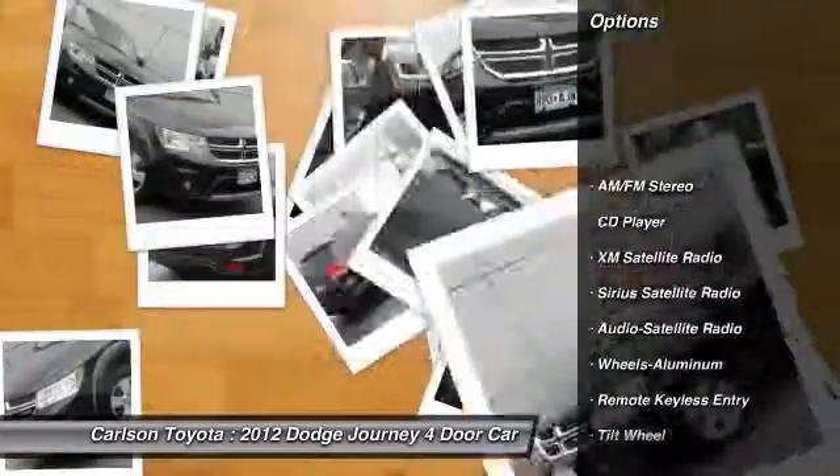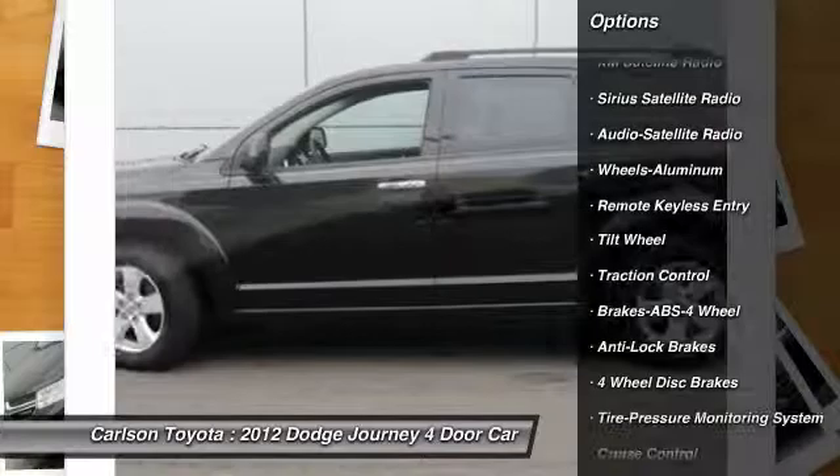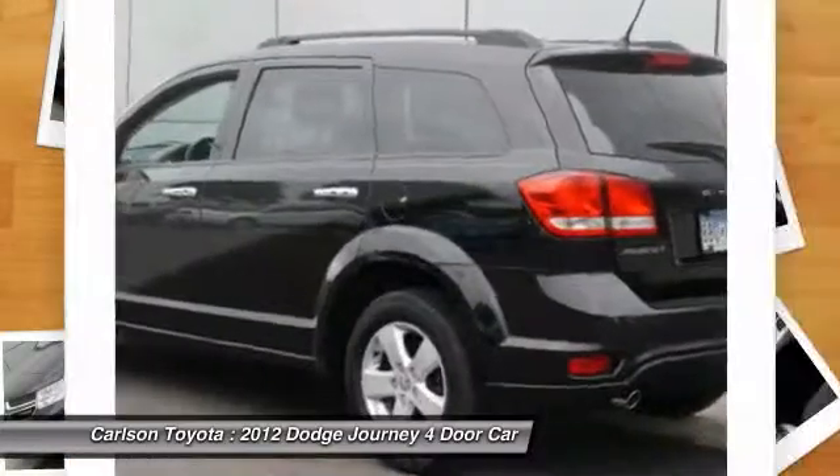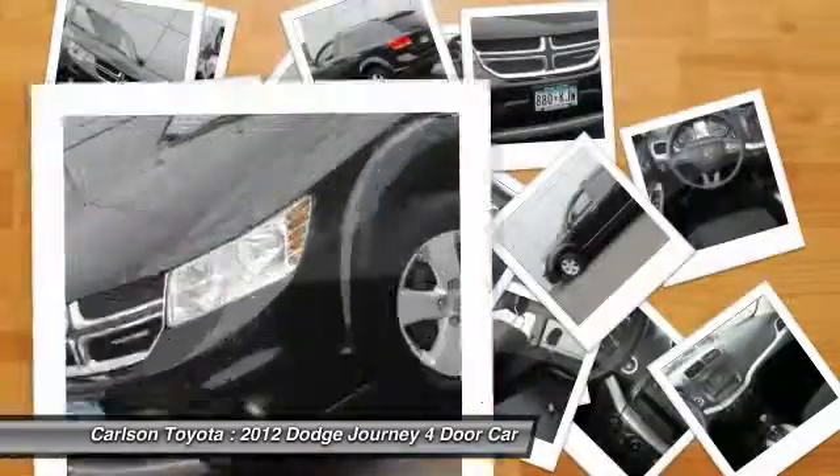Traction control, third-row seat, anti-lock braking system, XM satellite radio, power steering, air conditioning, cruise control, aluminum wheels, rear defrost, AM-FM stereo radio.